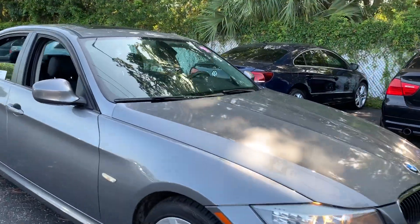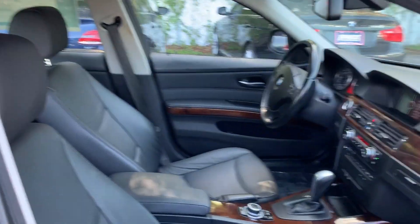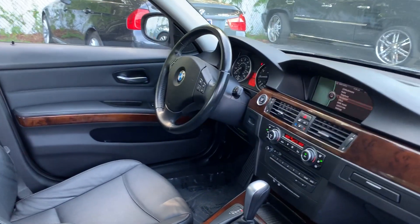This is a 2011 BMW 328i, gray over black leather interior.